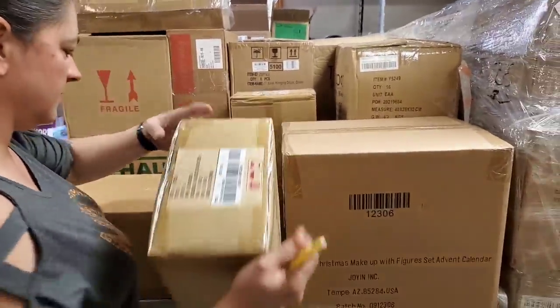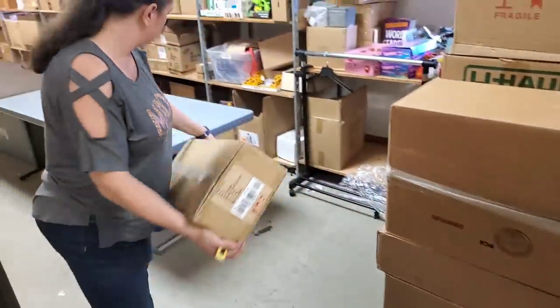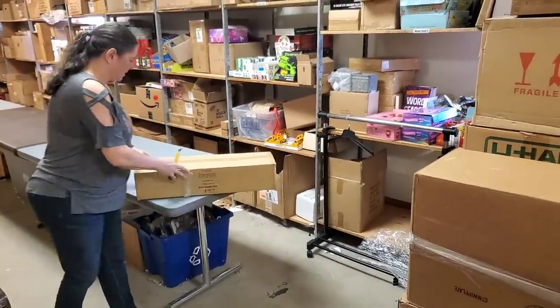Alright, this is a weird shaped box - a little heavy. Let me look at this one.